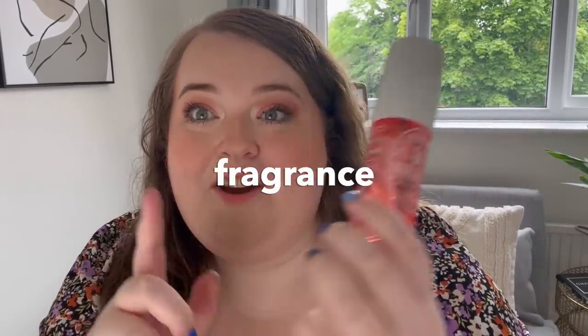Finally, some perfumes. Sol de Janeiro — we all know the Bum Bum fragrance, but I love the Brazilian Crush 40 Black Amber Plum and Vanilla Woods. It smells so good. It is just a body spray but it does last — I can smell it on my clothes after a while. The 90ml size is around £19, I got it from Space NK. I've been using it loads and it's barely gone down. It just smells so sexy — Space NK and Selfridges stock it if you want to smell it in store.